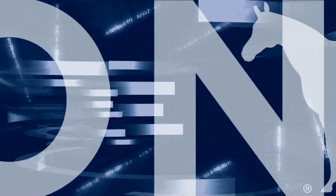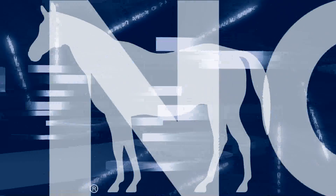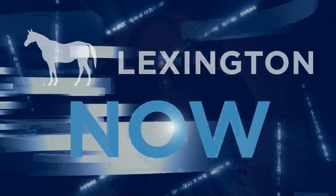On this edition of Lexington Now, the town branch park design is unveiled, a new section of trail opens, and a vigil for peace. I'm Neil Noah and welcome to Lexington Now for the week of September 26, 2022.